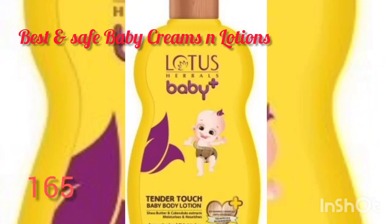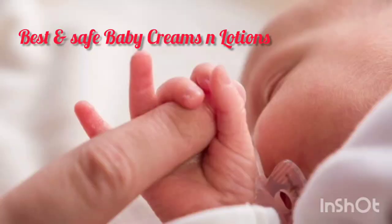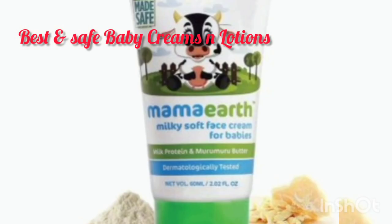Next, a very good cream for babies is Lotus Baby Plus Body Lotion, which is a tender touch body lotion. It doesn't contain any harmful chemicals and is very good for baby skin.